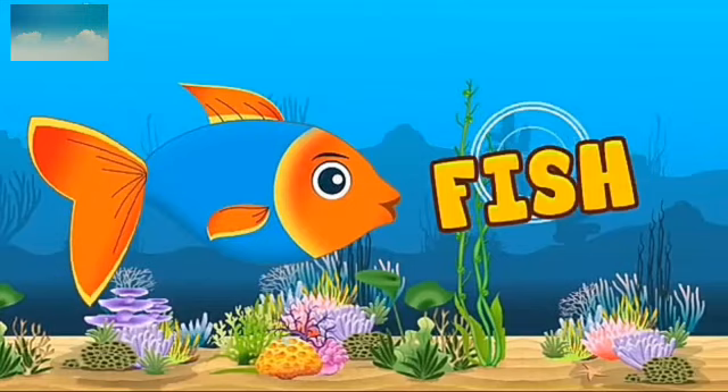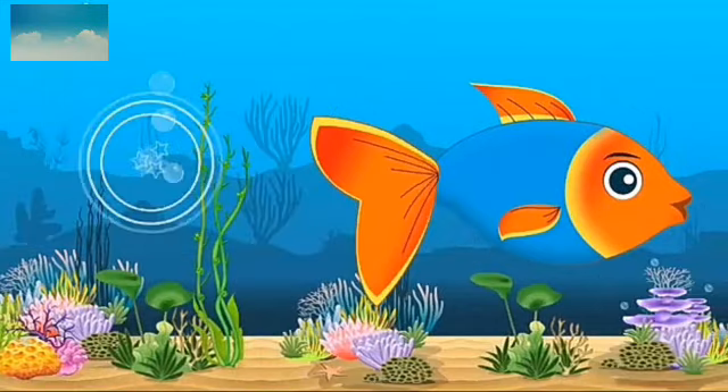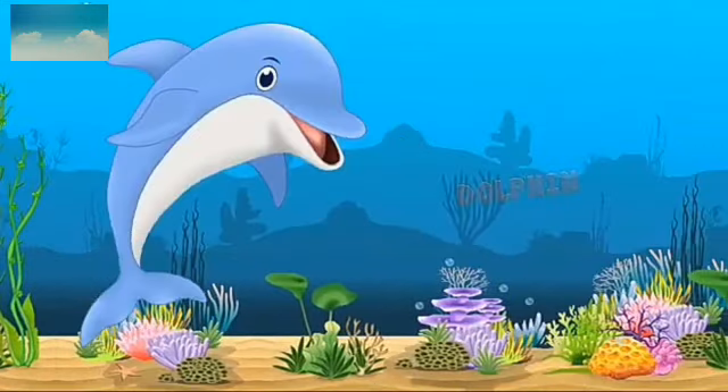This is a fish. F-I-S-H. Fish. Fish has many colors, many sizes and different varieties, living in the sea.